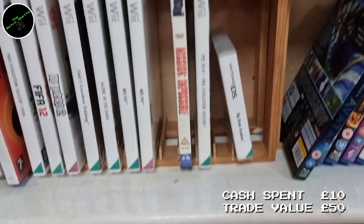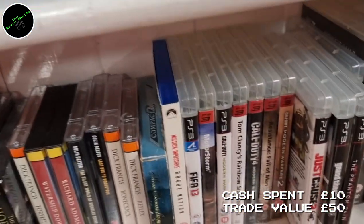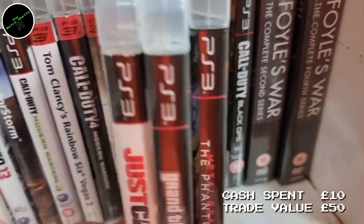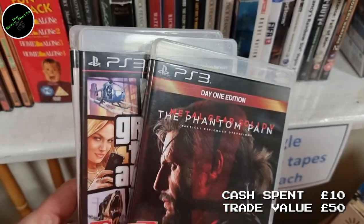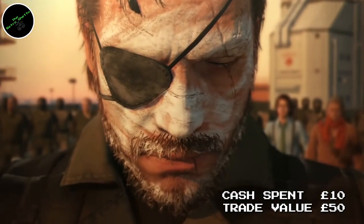Back to the game finds. This particular charity shop charged just 50p per game — sometimes it's so random, they charge £1 one day, £2 another. On this day they were 50p each. I picked up Just Cause 2, Grand Theft Auto 5 — always worth picking up the GTA games — and Phantom Pain, which is always worth picking up too. I paid a total of £1.50 for those three games and got £4.60 trading value. It all helps.